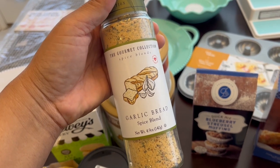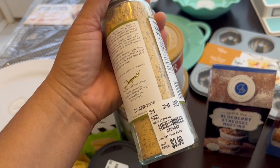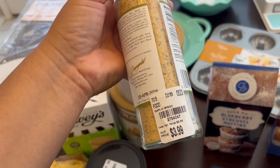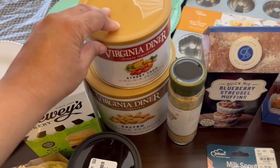We eat a lot of garlic bread. I usually buy the frozen variety, but this garlic bread spice blend is going to save me money. You just buy some French bread, put butter on it, sprinkle this on top — it sounded really good and it was $3.99.